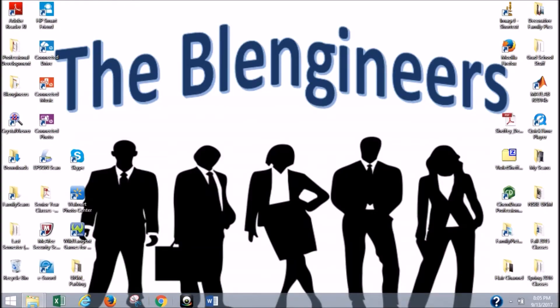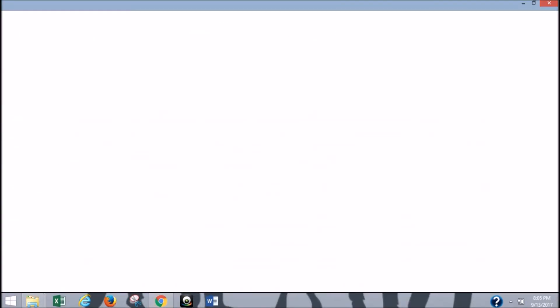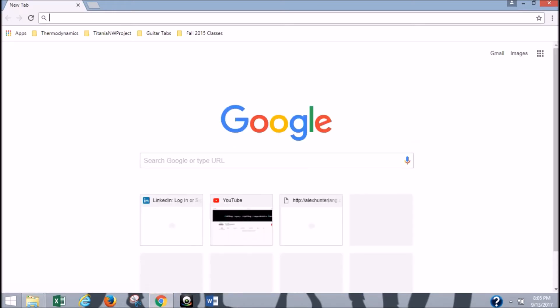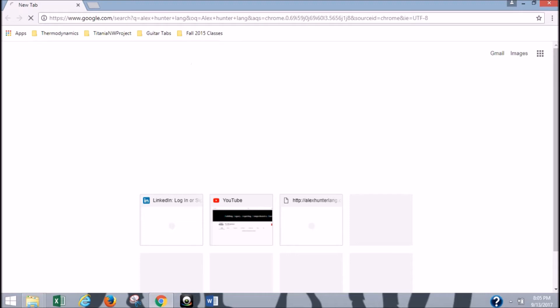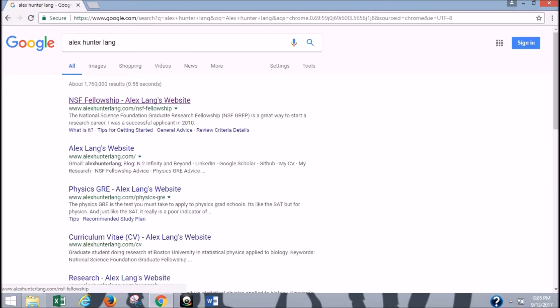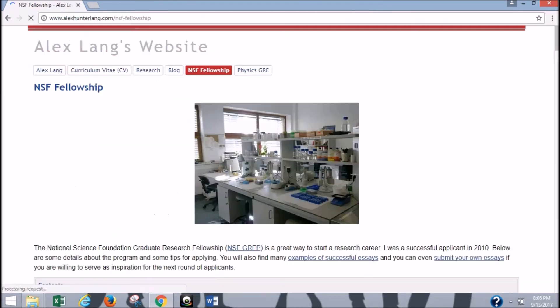Okay, guys, so let's start by opening our web browser and typing in Alex Hunter Lang in the search engine. The first thing that's going to come up is the website that we were looking for, so go ahead and click that. And ta-da! Here we have a gold mine of NSF Fellowship advice.